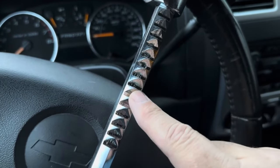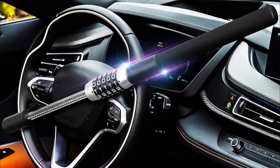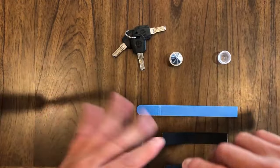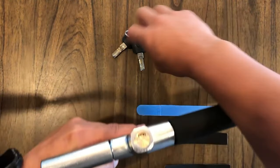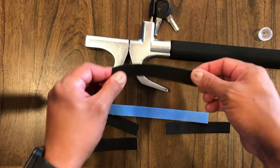Though it's highly functional, some users have noted minor drawbacks such as a slightly weak key part and a thin key, which may require careful handling. Additionally, the keyhole may develop a wobbly feeling over time, necessitating extra care when removing the lock to avoid leaving dent marks on the steering wheel.